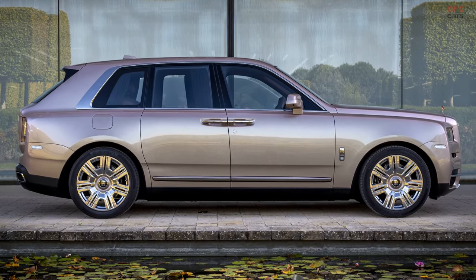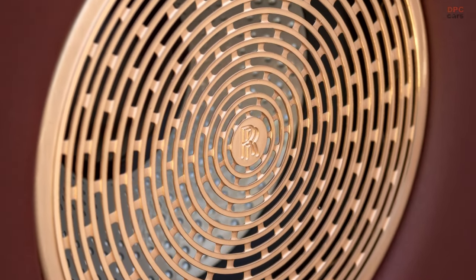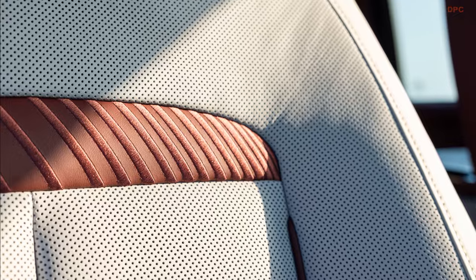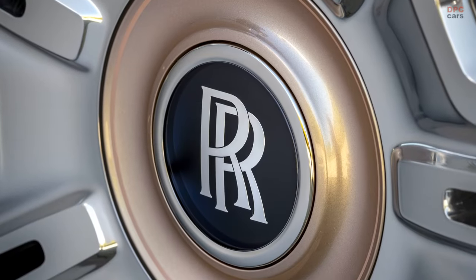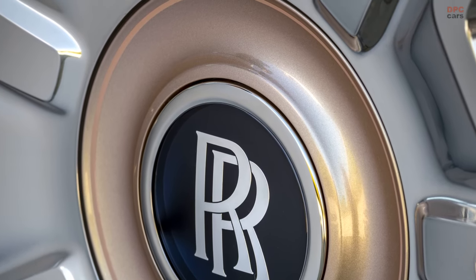The luxury sport utility vehicle showcases a unique bespoke Pearl Rose finish, a hue motivated by the owner's cherished pearl. This exclusive paint with a subtle pink tinge sets this motorcar apart. The journey to nail down this precise finish was anything but effortless, encompassing nearly 30 iterations, each scrutinized under daylight simulations and the Middle Eastern solar glare to ensure its perfection.